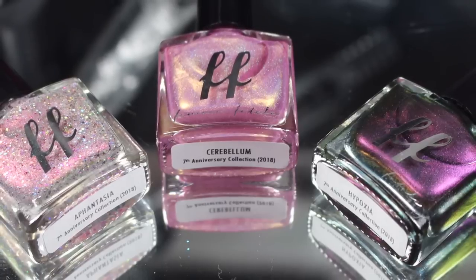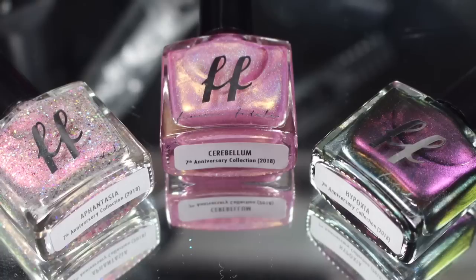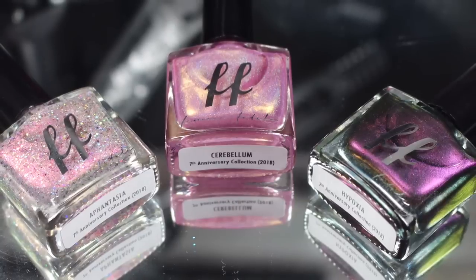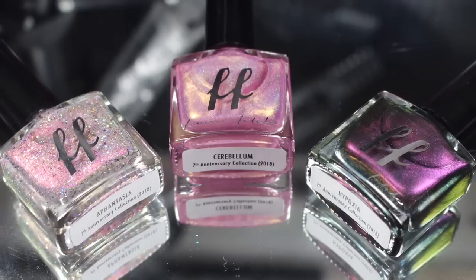And that does wrap up my swatch review of the 7th Anniversary Collection. Again, these are available right now from Femme Fatale Cosmetics. Big huge thank you to them for sending these out, and happy 7th Anniversary. If you'd like to see more, you can follow me on Instagram at Sloppy Swatches. Thanks so much for watching guys, see you next time.